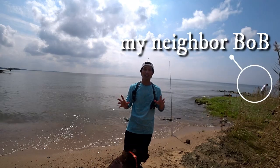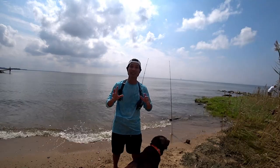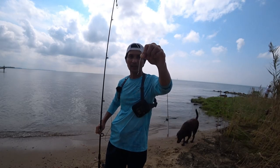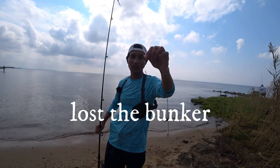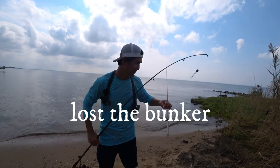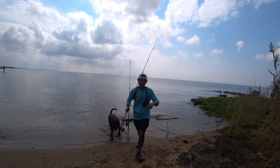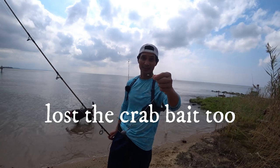It's been 28 minutes since we caught our last fish. I'm going to go ahead and check our poles and see if our bait is still on the hook. We don't have any more bunker on the hook - it's either a fish took the bait or we just lost it. It looks like a fish took the crab bait too, but unfortunately we did not catch that fish.